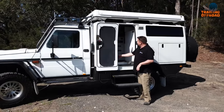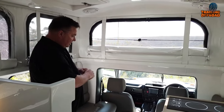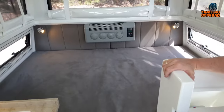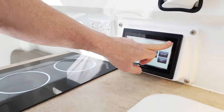Inside, comfort reigns supreme. Sculpted seats cradle you on the journey, while an Alpine unit with seamless navigation keeps you on the right path. The 135-liter fridge ensures you never go hungry, and the interior steps make entry a breeze. To keep your adventure powered up, it's got a 1.5-kilowatt solar input lithium battery system.